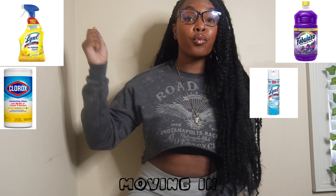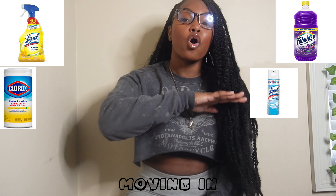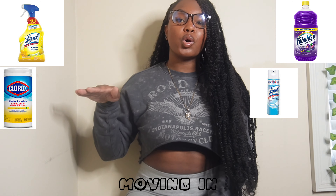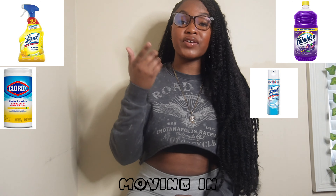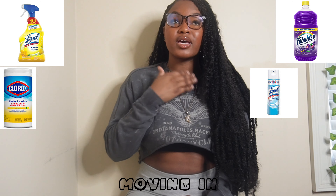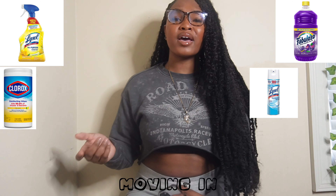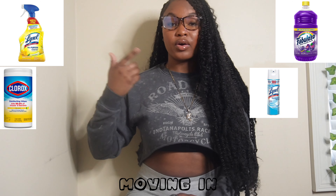Use the whole bottle — use everything to clean that room because you don't know what happened in there. Make sure you have Fabuloso for the smell and because it's an all-purpose cleaner. Also make sure you have air freshener because you want to keep your room smelling good.